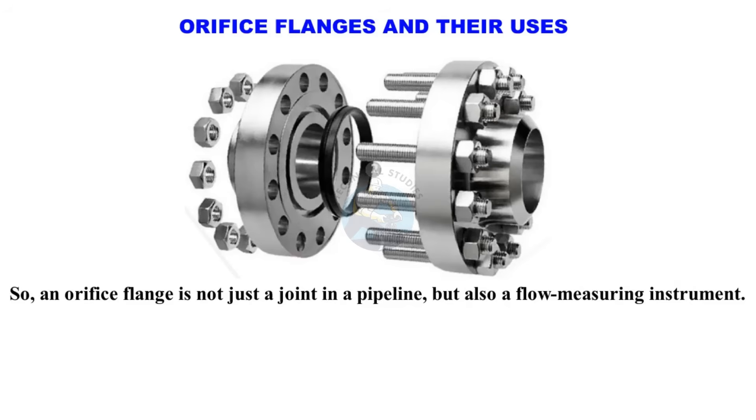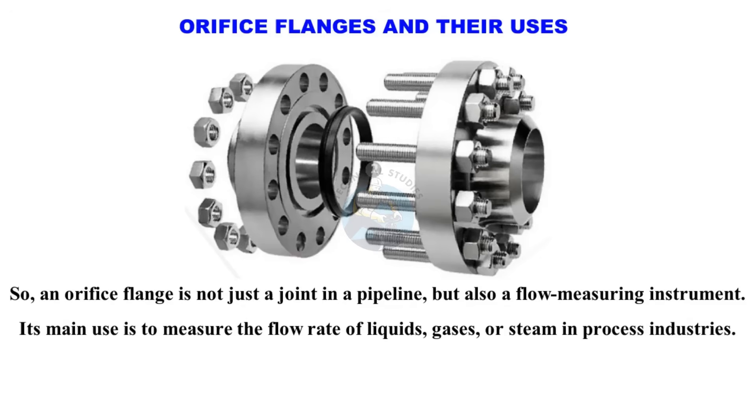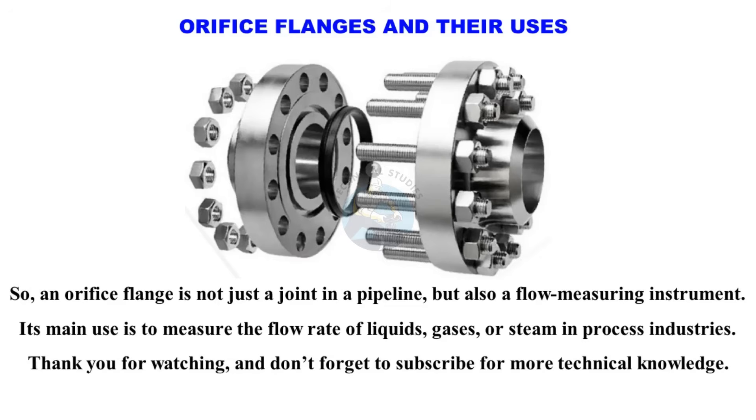An orifice flange is not just a joint in a pipeline, but also a flow measuring instrument. Its main use is to measure the flow rate of liquids, gases, or steam in process industries. Thank you for watching and don't forget to subscribe for more technical knowledge.